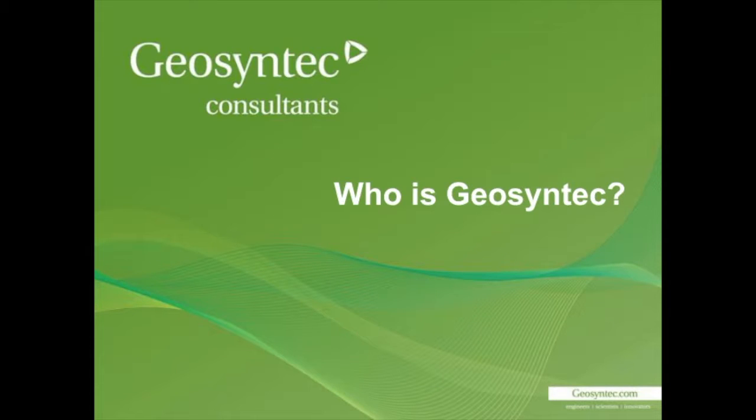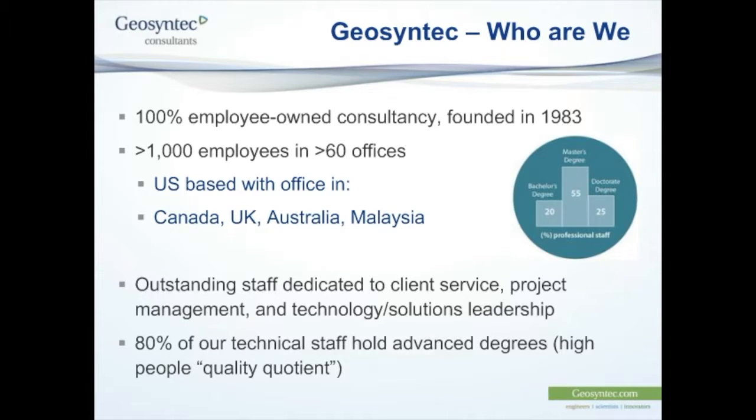So you may be asking yourself, who is Geosyntec Consultants? Some of you know, some of you may not. We are an international consultancy. We're 100% employee-owned and just over 30 years old. We number approximately 1,000 employees working from 60 offices worldwide. The company was founded in the United States originally, but over the years has expanded to Canada, the UK, Australia, and Malaysia, and we work slightly further abroad than that.